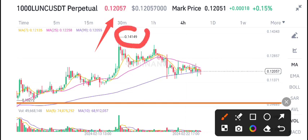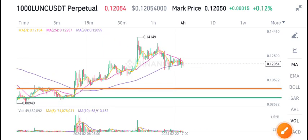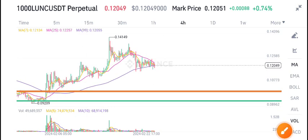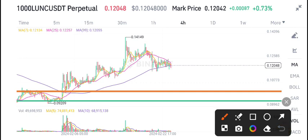0.14 was the highest price level of LUNC coin. For swing traders, I gave a call at the green support level to buy LUNC coin. Now see how much the price went up — a really massive pump from 0.08 all the way to 0.14. Massive pump!